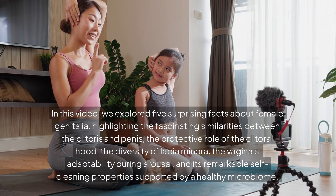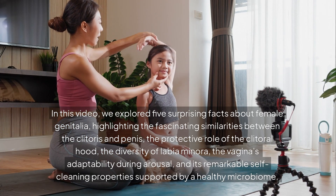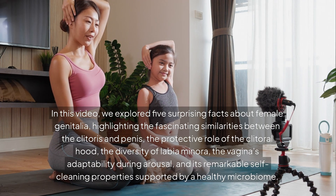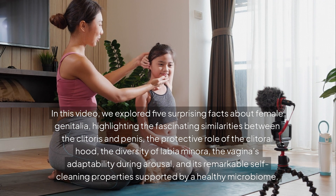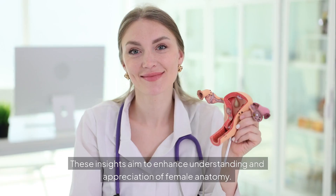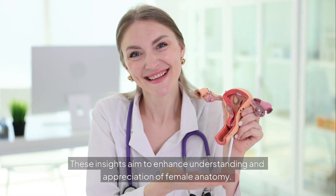In this video, we explored five surprising facts about female genitalia: the fascinating similarities between the clitoris and penis, the protective role of the clitoral hood, the diversity of labia minora, the vagina's adaptability during arousal, and its remarkable self-cleaning properties supported by a healthy microbiome. These insights aim to enhance understanding and appreciation of female anatomy.